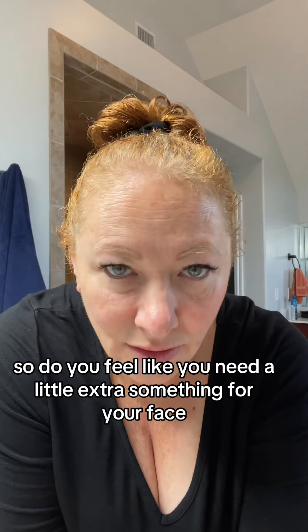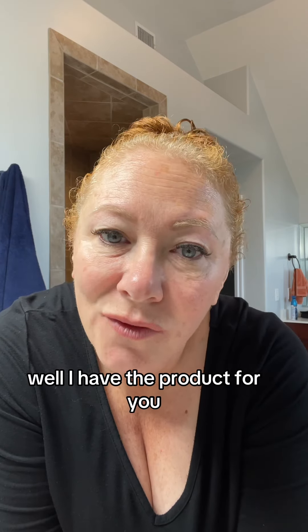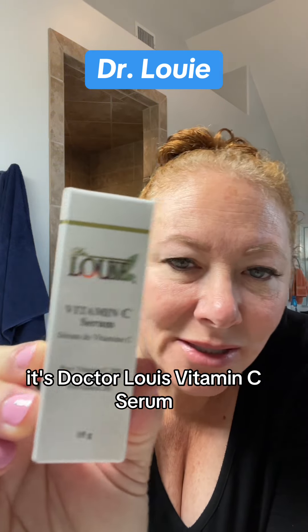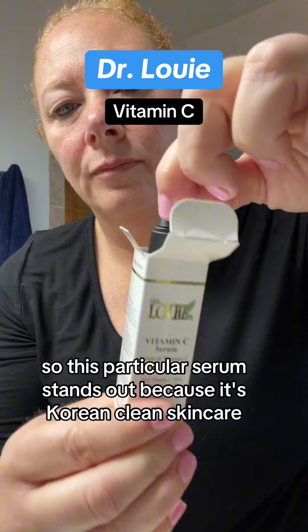Do you feel like you need a little extra something for your face, just to give it a little bit more pizzazz? Well, I have the product for you. It's Dr. Louie Vitamin C Serum. This particular serum stands out because it's Korean clean skincare.